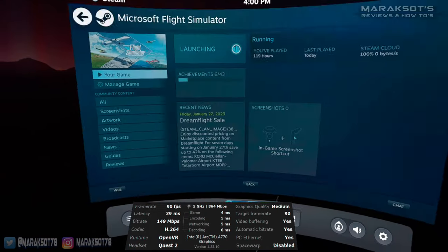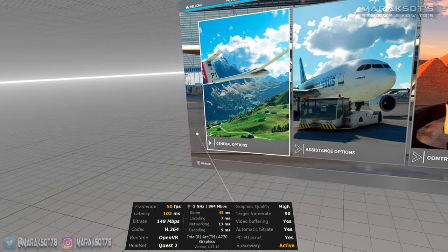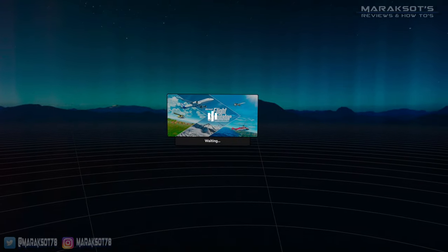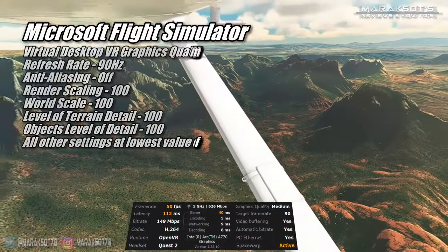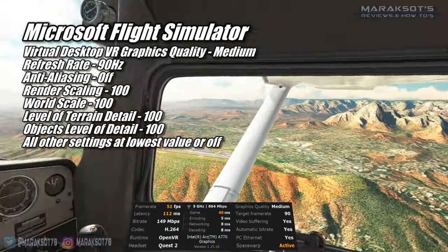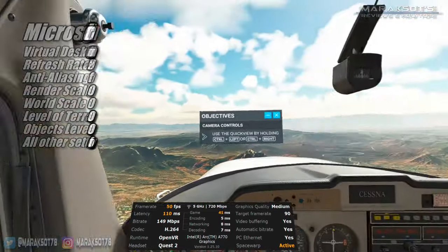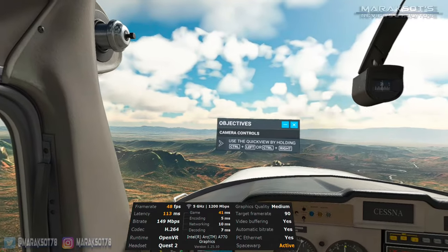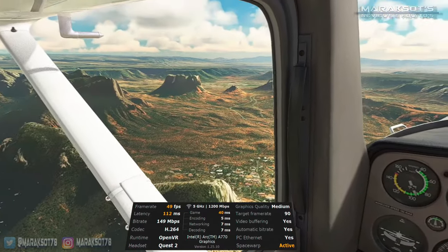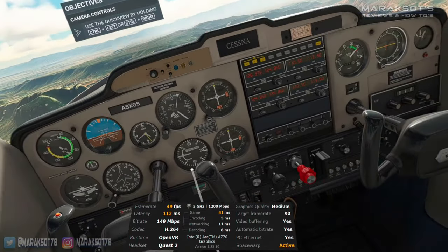I then tried Microsoft Flight Simulator, and it exhibited similar issues to Assetto Corsa. To be fair, when the game starts up you do get a warning message saying your computer does not meet the minimum requirements and that you may encounter some issues. The main problem I had was when switching to VR mode — sometimes it would switch over fine, and others the game would lock up, leaving me in this infinite waiting loop. One of the few times I was able to get into VR and queue up a flight, I had Virtual Desktop's graphics quality at medium, and the flight simulator settings as listed on screen. I got about 50 FPS in this training flight, but I should draw your attention to the bottom right corner of the performance overlay, as this was with synchronous space warp active. Turning it off cut the frame rate in half, meaning the A770 was only able to muster around 25 FPS on its own at these settings. The majority of the time I wasn't even able to get Flight Simulator to run in VR.